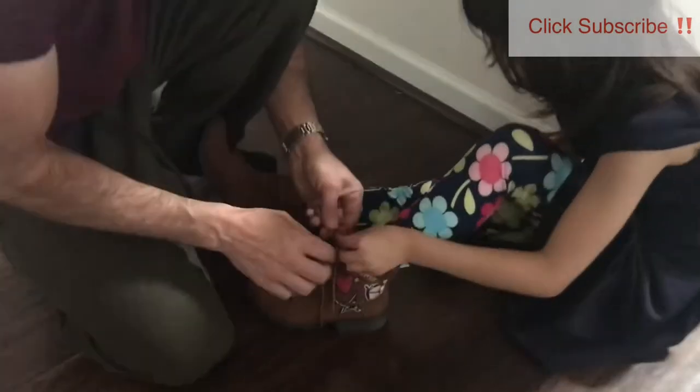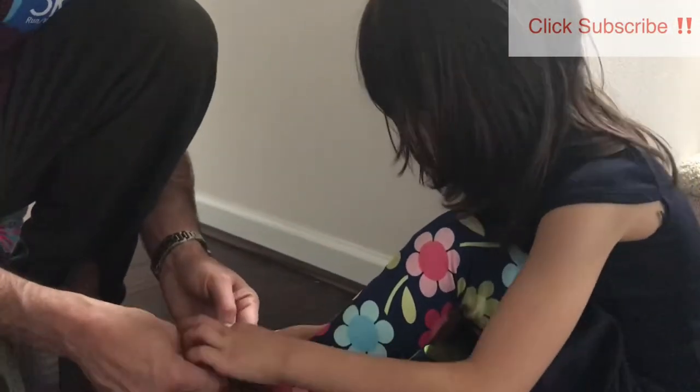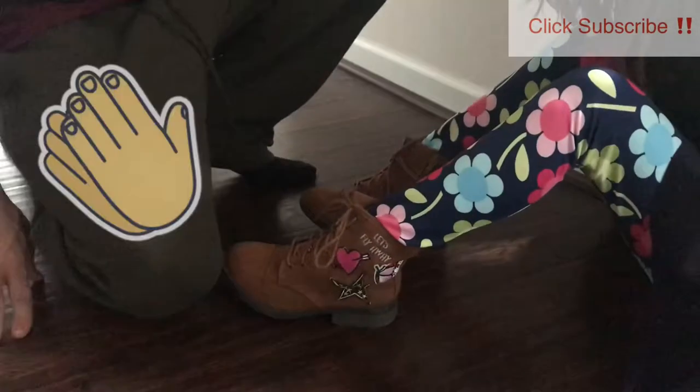Getting out the door today was a little difficult because our kindergartner is learning how to tie her shoes. But it does seem like she's got the hang of it. Nice job!